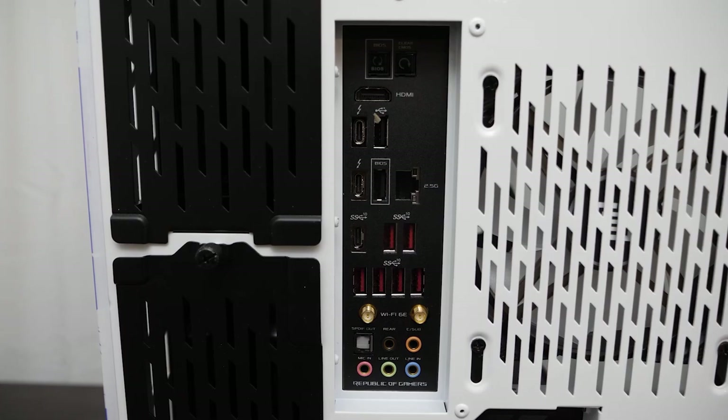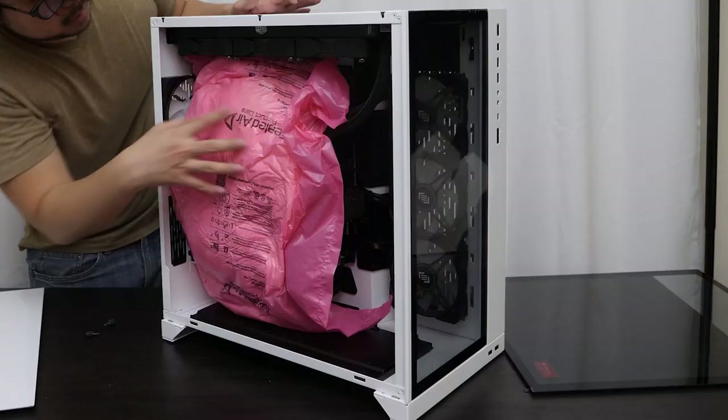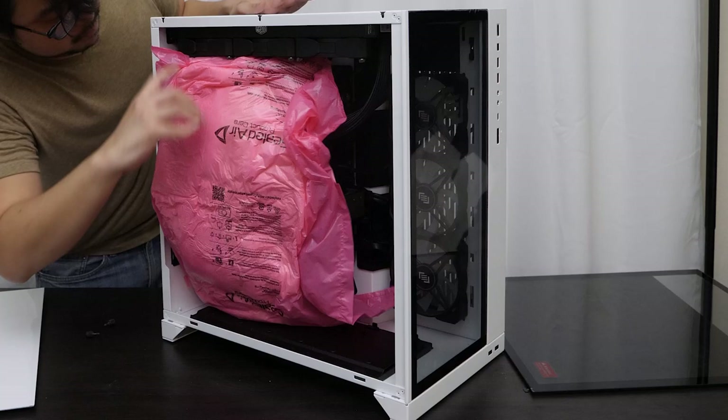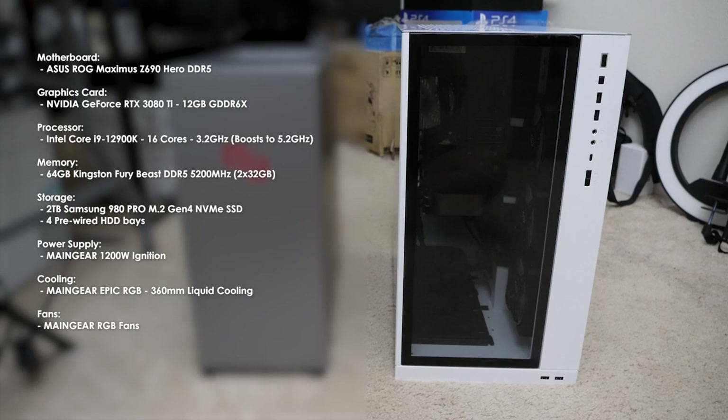On the back you've got even more ports — a combination of USB-A, USB-C, LAN, HDMI, and audio ports. Everything you want is there. Now what you buy a PC for ultimately is the interior hardware. Here are the specs for my new PC: the motherboard is an Asus ROG Maximus Z690 Hero DDR5. The GPU is an NVIDIA GeForce RTX 3080 Ti 12GB GDDR6X. The CPU is an Intel Core i9-12900K, 16 cores, 3.2GHz boosted to 5.2GHz.